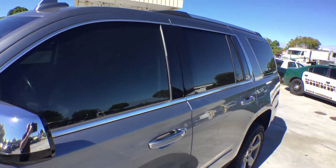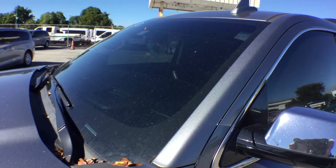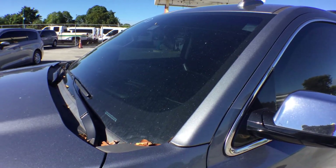It's got dark tinted windows all around, even the front windows are tinted, which you should remove that.